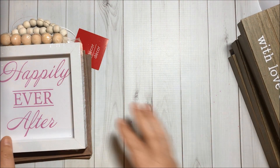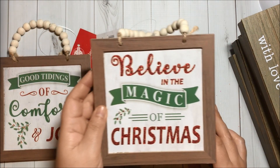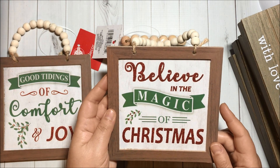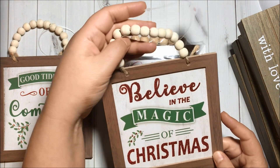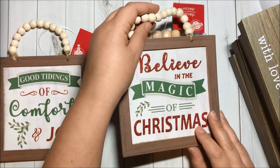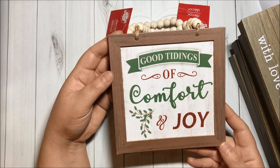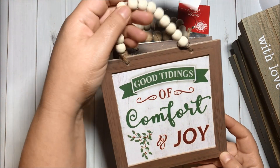Then I got this one that says 'Happy ever after,' and this one says 'Believe in the magic of Christmas' — it has the wooden beads. This one also has wooden beads. And I got this one that says 'Good tidings of comfort and joy,' and it also has the beads.